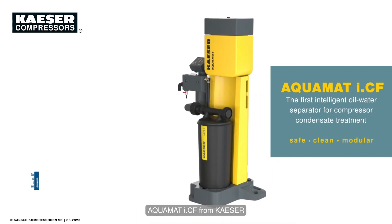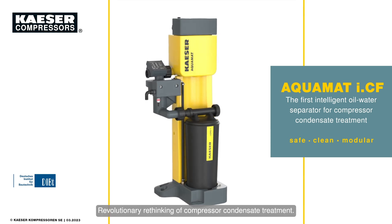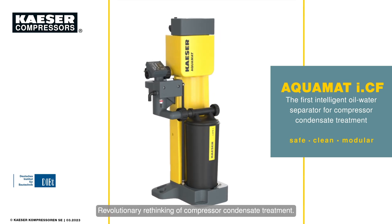Aquamat ICF from Kaeser — the first intelligent oil-water separator, representing a revolutionary rethinking of compressor condensate treatment.